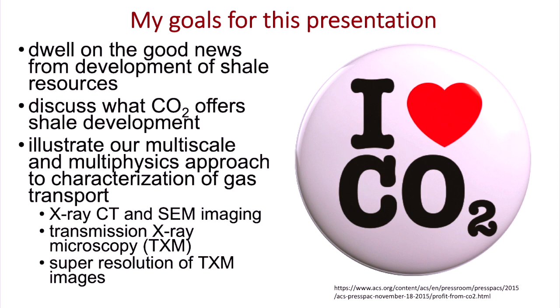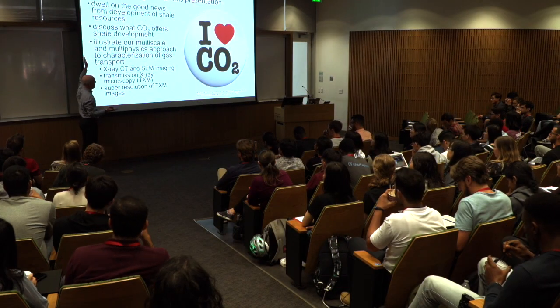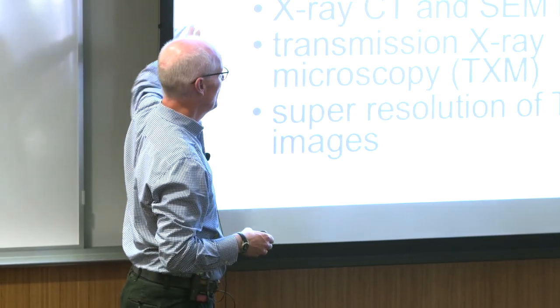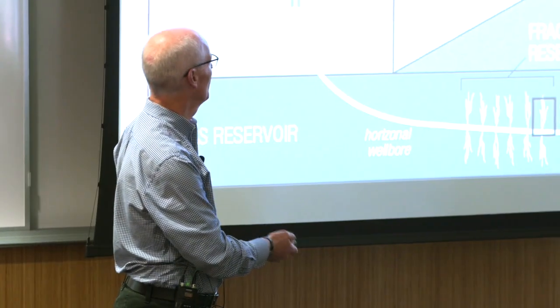I'm going to have two, maybe three parts to my talk. The first thing is there's actually some really interesting and good news that people really don't know about, and I'm going to show you that. And then to make a little bit of a transition, talk about the potential availability of CO2. And then I want to get geeky and talk about my own research.